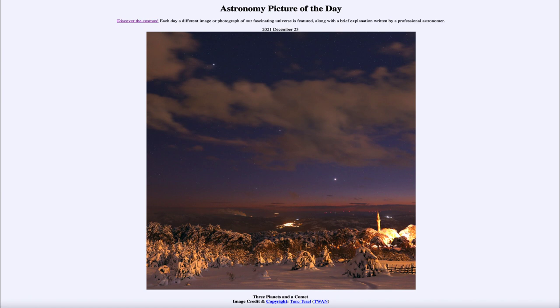So that was our picture of the day for December 23rd of 2021, titled Three Planets and a Comet. We'll be back again tomorrow for the next picture. Until then, have a great day everyone, and I will see you in class.